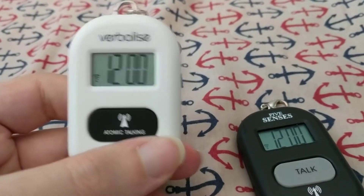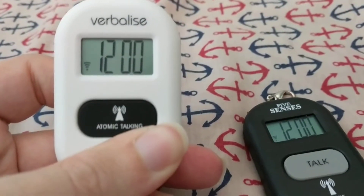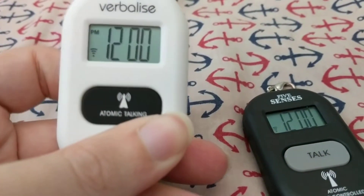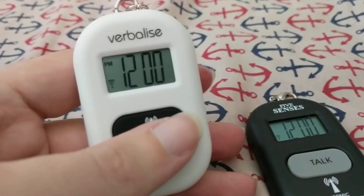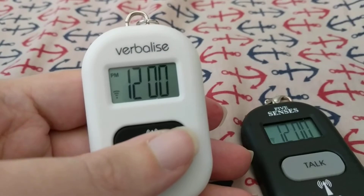Let me demonstrate that since it's just turned noon. If I hold down the minute key, you will notice on the display a PM appeared. And if I ask for a time announcement: the time is 12 o'clock PM.